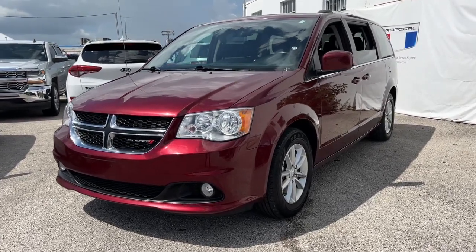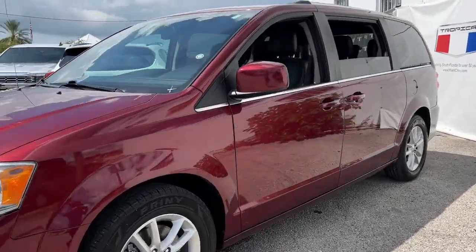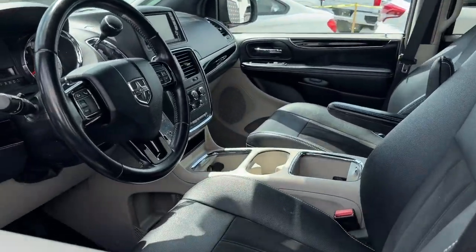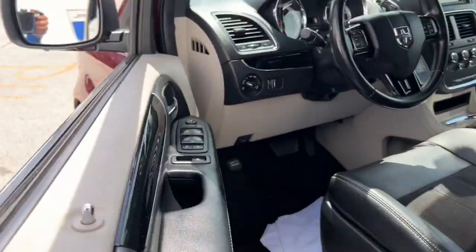Get into a car with value. 2019 Dodge Grand Caravan — with less than 70,000 miles on the odometer, this vehicle provides excellent value.